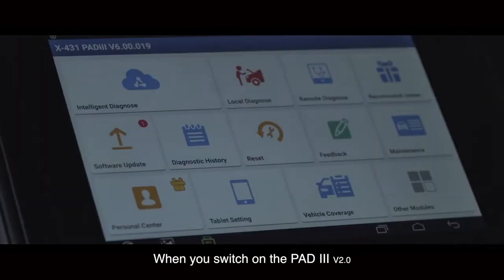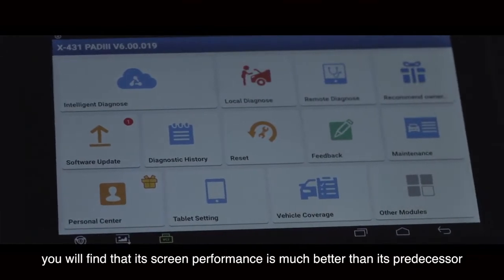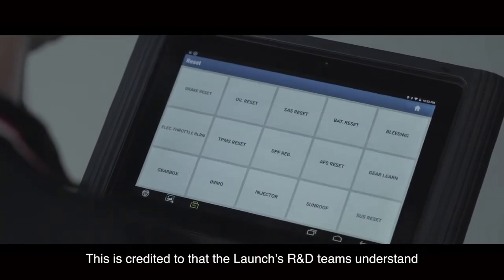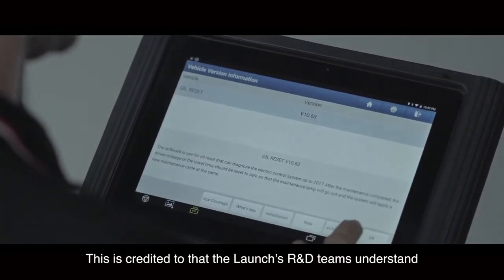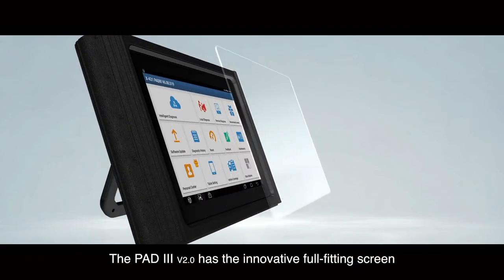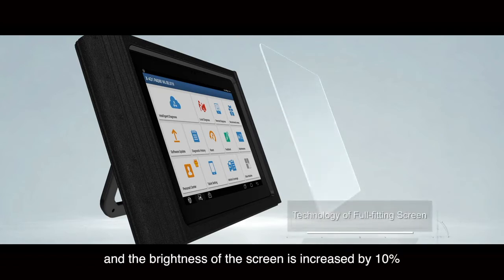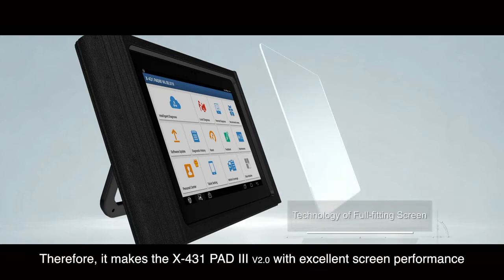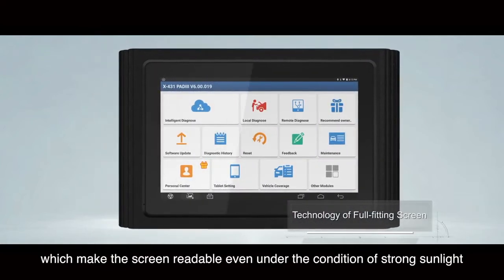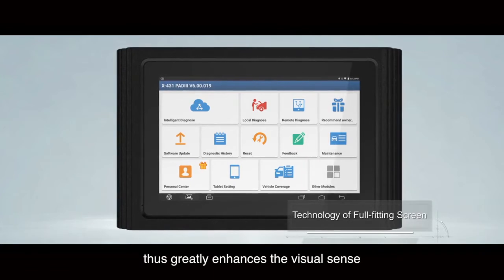When you switch on the Path 3, you will find that its screen performance is much better than its predecessor. This is credited to Launch's R&D team understanding and fulfilling X431 user appeals. The Path 3 has an innovative full-fitting screen, and the brightness is increased by 10%, making the screen readable even under strong sunlight, thus greatly enhancing the visual experience.